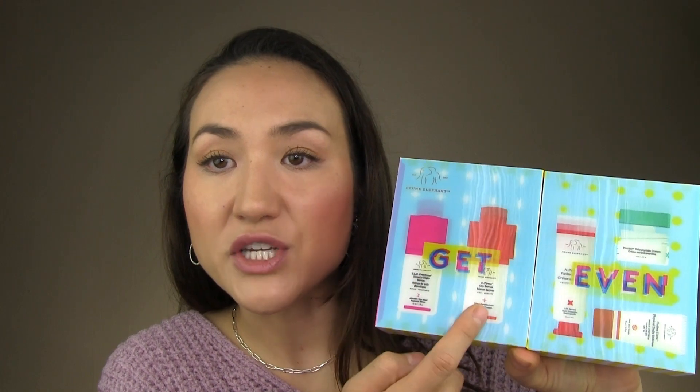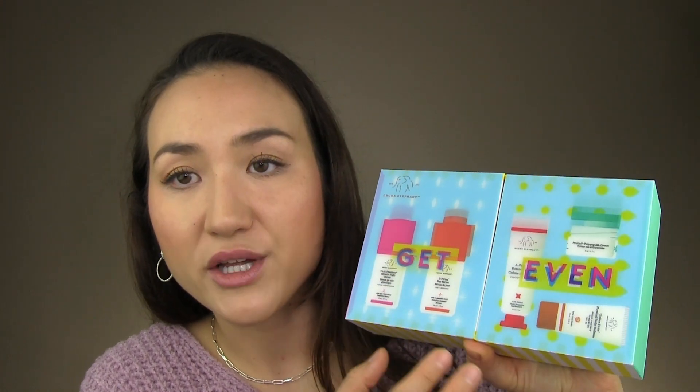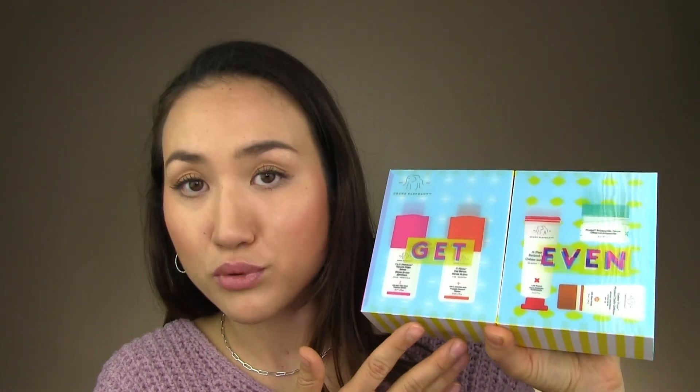I also encourage you to check out Drunk Elephant's skincare kits. I have one from years ago as an example, but their kits most of the time are very much worth the value you get from the products, especially if you can get jumbo sizes of particular products you're interested in — it's a fantastic way to get a lot of skincare at a discounted price.